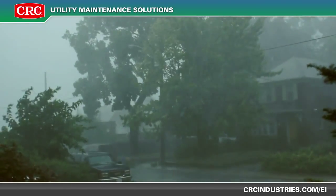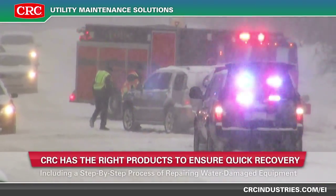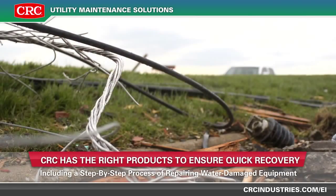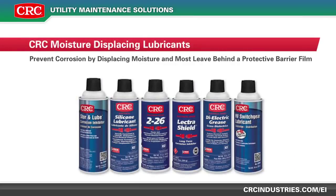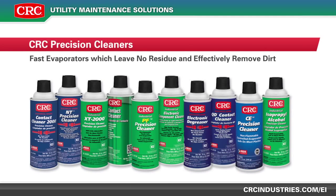Hurricanes and tropical storms can cause significant damage to electrical equipment. CRC has the right products to ensure quick recovery, including a step-by-step process of repairing water-damaged equipment. CRC's cleaners and degreasers remove contaminants from equipment. CRC's moisture-displacing lubricants prevent corrosion by displacing moisture and most leave behind a protective barrier film. CRC's precision cleaners are fast evaporators, which leave no residue and effectively remove dirt and other contaminants.